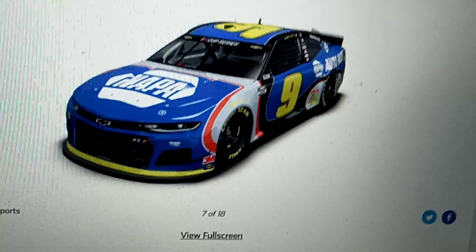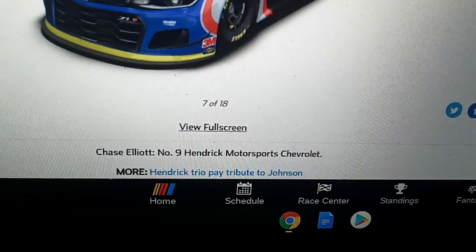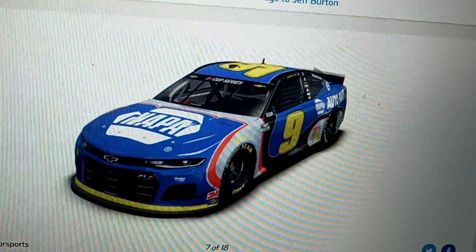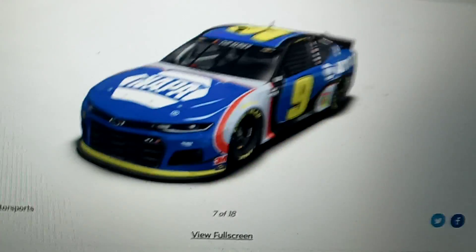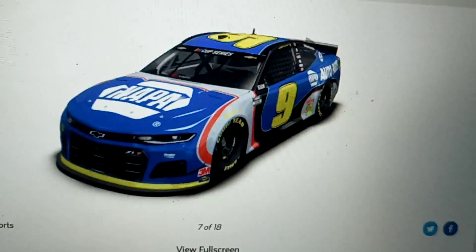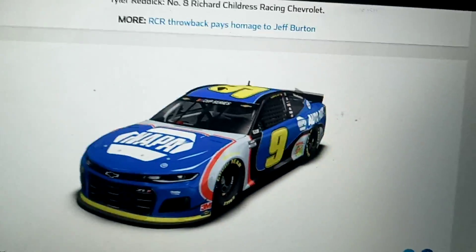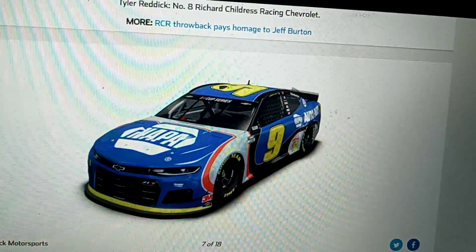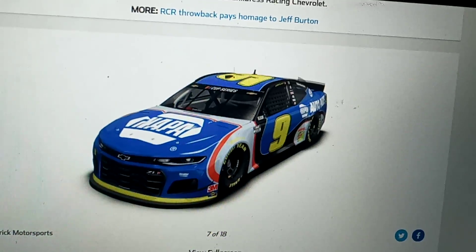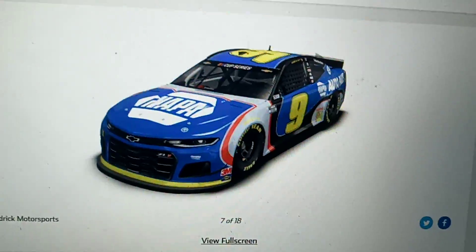Hendrick is paying tribute to Johnson. Since this is going to be Jimmie Johnson's final throwback race, Hendrick Motorsports decided to do a throwback to Jimmie Johnson — all three cars, possibly all four. Unless Jimmie Johnson has something special for his final throwback race. I really like that car.